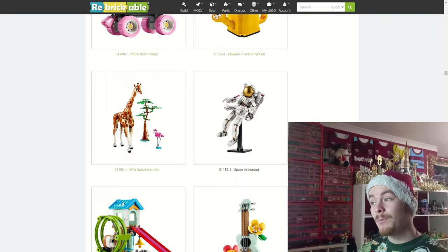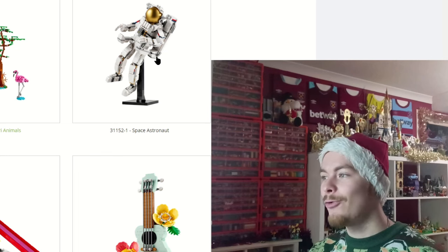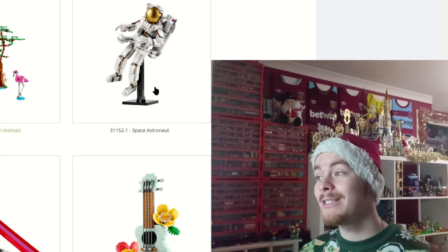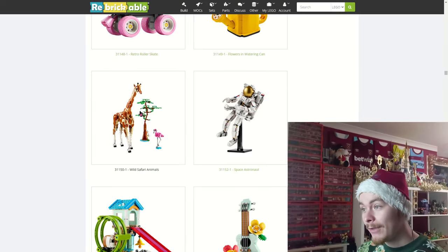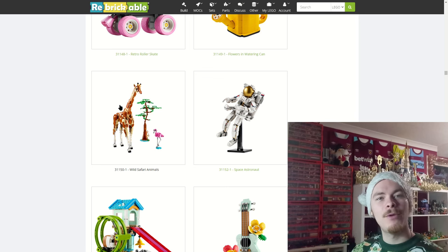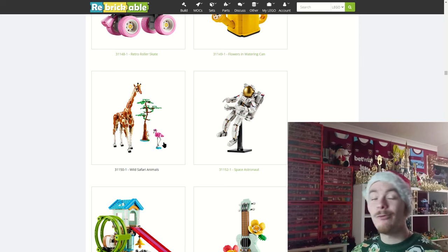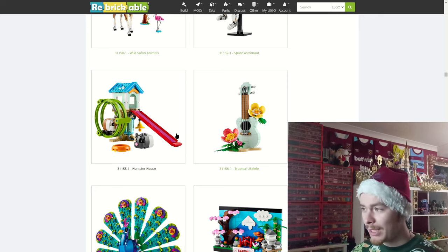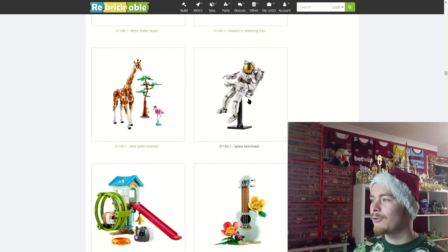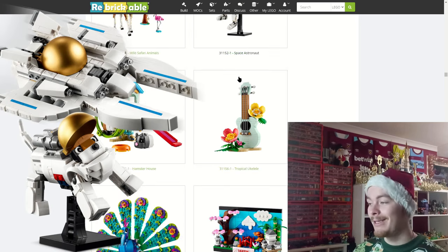The space astronaut is actually a giant mech — there's a little control pad underneath that golden dome of a helmet where you can sit one of your classic space minifigures. The giraffe is so detailed, using carpet pieces and rounded corner 2x4s which give most of the spots. I really like the flamingo build as well. The hamster set is a 3-in-1, and the space astronaut can also be turned into a spaceship or a space dog.